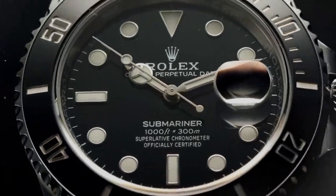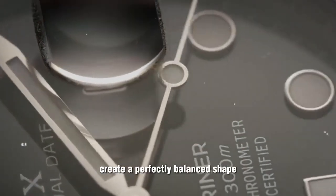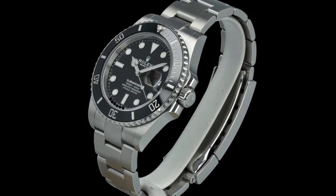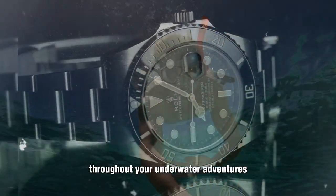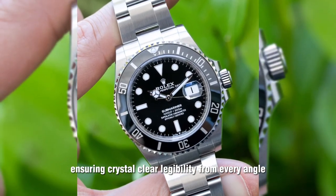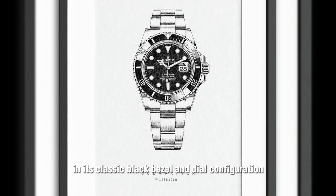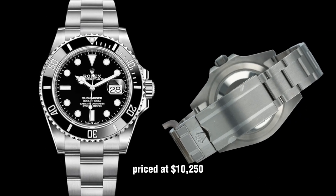A return to form with a sleek 41mm case, saying goodbye to the controversially thick lugs of the previous generation. The slimmer lugs create a perfectly balanced shape that flows seamlessly into the bracelet. Plus, with a wider bracelet and enhanced glide lock adjustment, comfort is guaranteed throughout your underwater adventures. The anti-reflective coating on the sapphire crystal ensures crystal-clear legibility from every angle. The Submariner Date in its classic black bezel and dial configuration is an absolute gem, priced at $10,250.